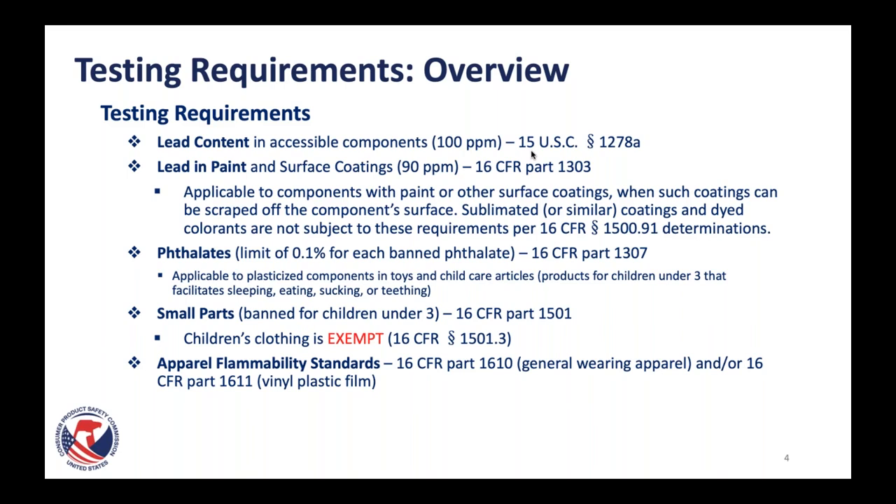The next type of chemical testing is phthalates testing. Phthalates are plasticizers — they make things pliable. We often use the example of a rubber duck as something that has a lot of phthalates. There is a limit of 0.1% for each banned phthalate, and there are eight. The phthalates testing requirement comes from our regulation 16 CFR part 1307. Phthalates testing applies to all plasticized components in toys and child care articles. Child care articles are products for children under three that facilitate sleeping, eating, sucking, or teething.